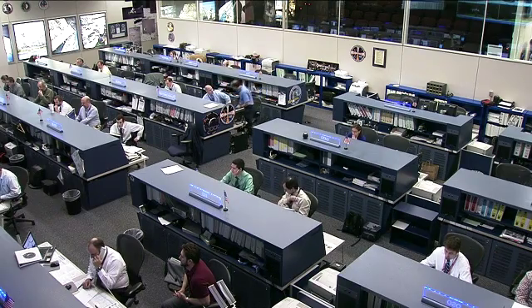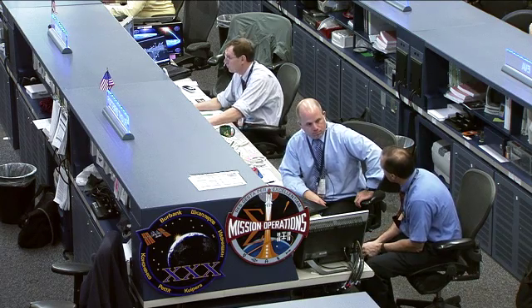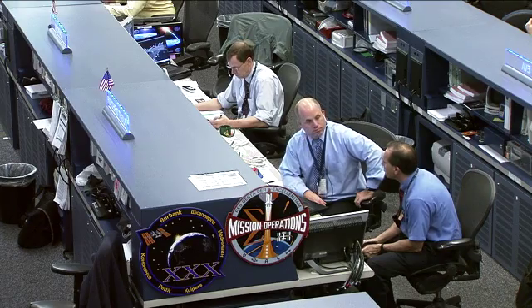Here in the flight control room, Ron Spencer is the flight director in charge of the team. Hal Getzelman is the communicator and will be talking with the crew on anything that requires voice communication.